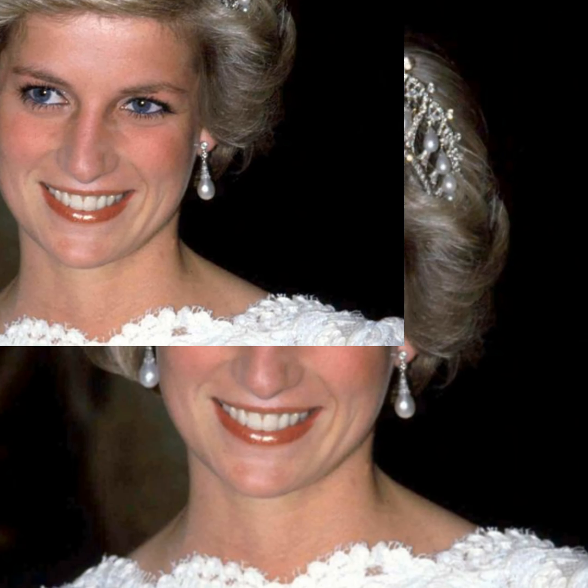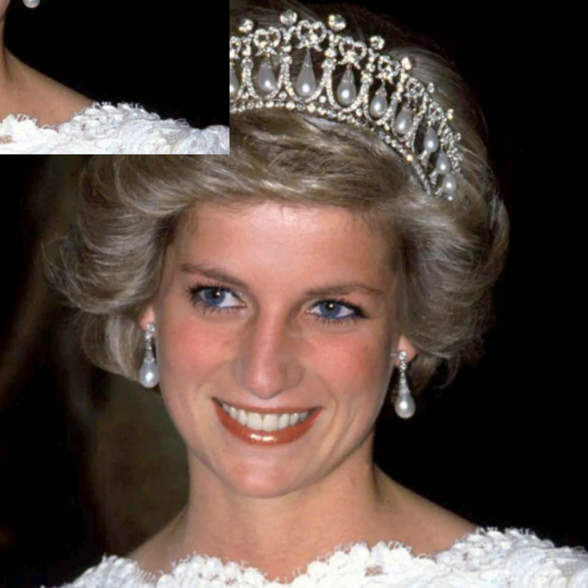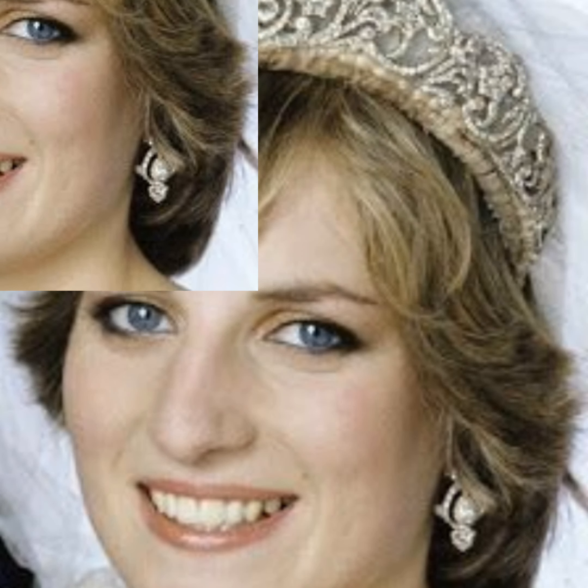Hello dear friends and welcome back to my YouTube channel. How are you all? I hope you are all well. Today I am showing different designs for princess Diana's wedding tiara.